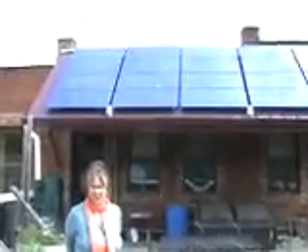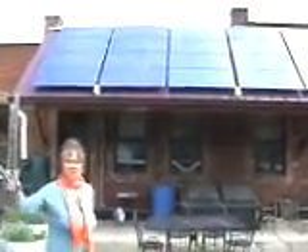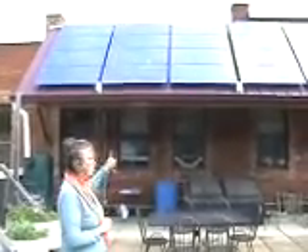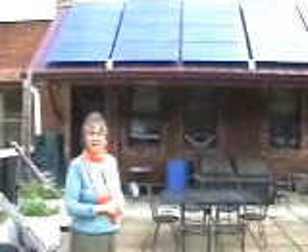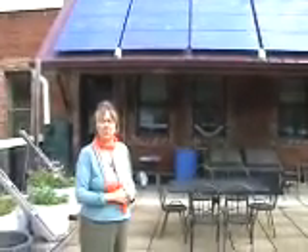This is our photovoltaic array. It has 2.5 kilowatts, in addition to the smaller array on the patio. We get about 20% of our power from this array — the amount of energy it would take to power our telephones and computer systems.